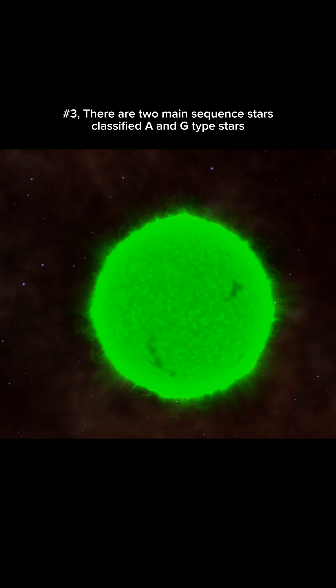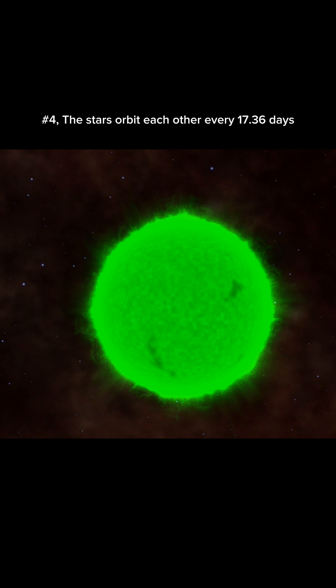Number 3. There are two main sequence stars, classified as A and G type stars. Number 4. The stars orbit each other every 17.36 days.